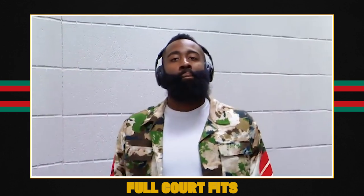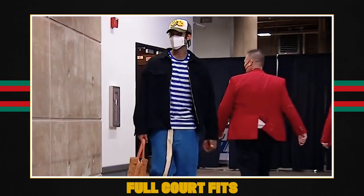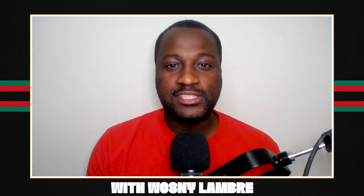Welcome to Full Core Fits, the show that takes you around the world of NBA fashion while also bringing you the latest, greatest, biggest news of sneaker culture today. I'm Big Waz. Let's go.